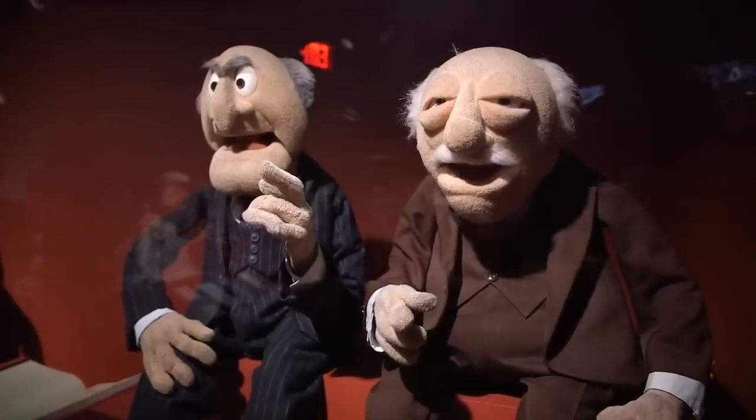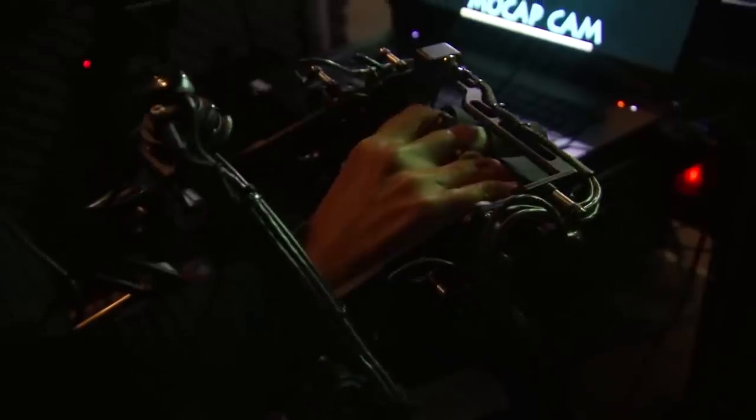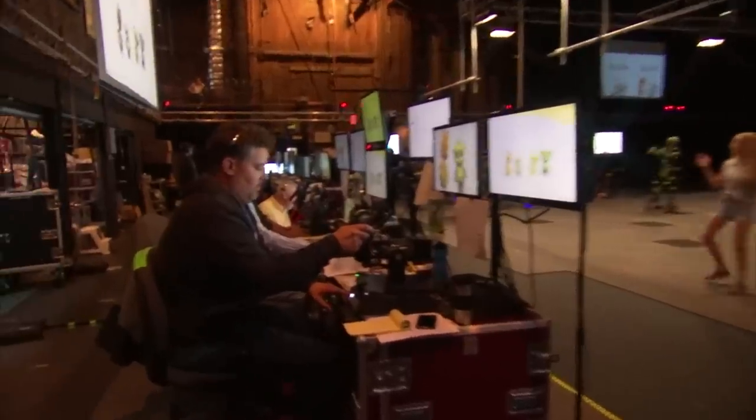Hey guys, Adam Savage in my cave. Recently the Tested team and I got to visit the legendary Henson Studios in Hollywood, and as you can imagine, we were all beside ourselves. Henson Studios is most famous for their mastery at making amazingly expressive hand puppets, but it has also become known as a place of major technological innovation, including digital puppetry.